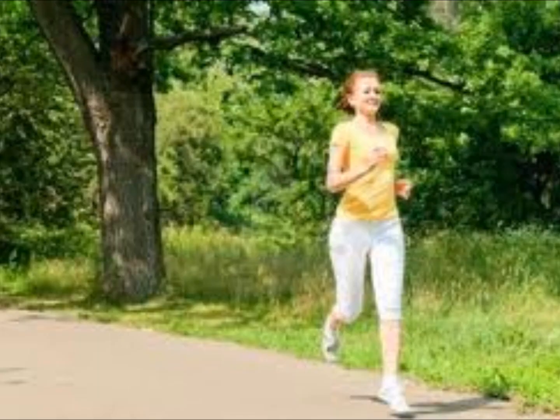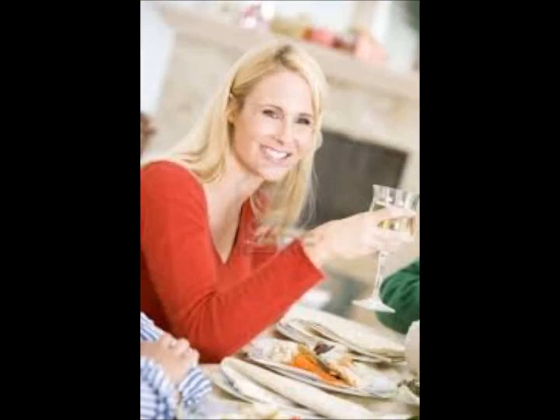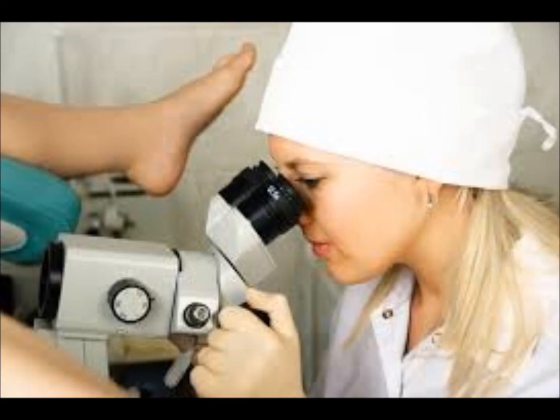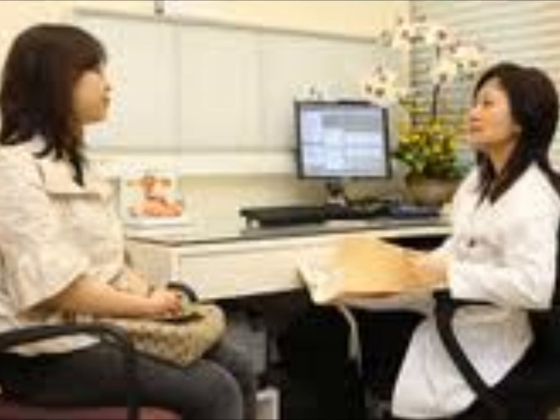A colposcopy is a safe procedure which can help your gynecologist diagnose and treat common cervical problems. Complications may occur, but knowing about them will help you detect them early. With the help of colposcopy, your doctor may be able to detect cervical abnormalities and treat them early, giving you the best chance of a successful cure.